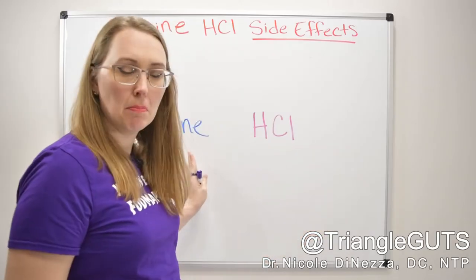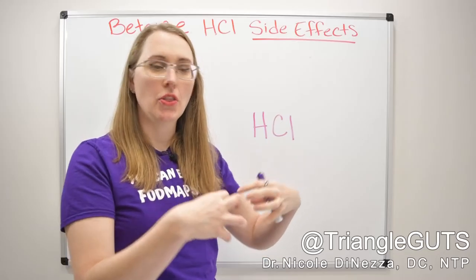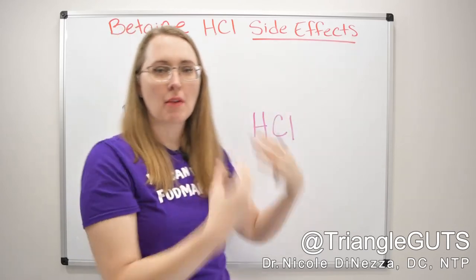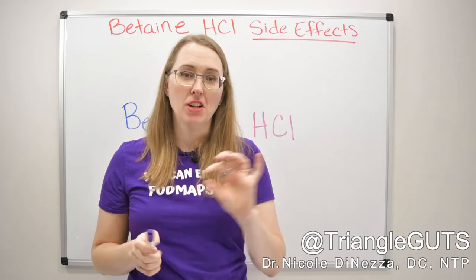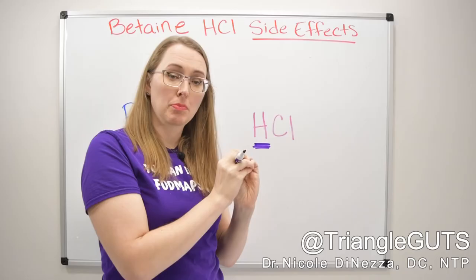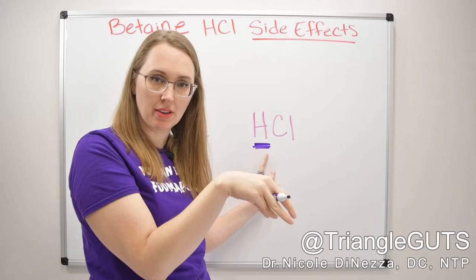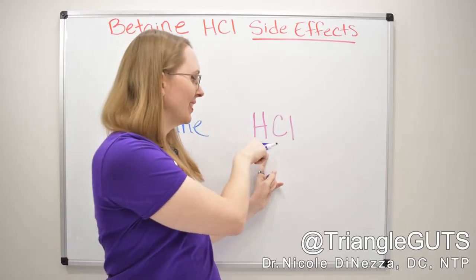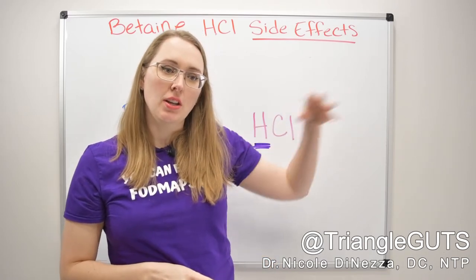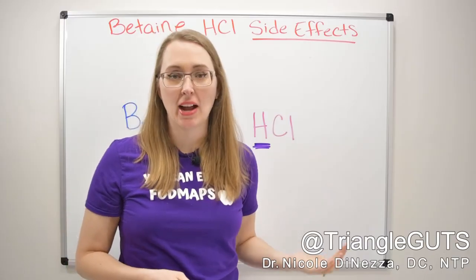The big thing to know is that you have a betaine molecule bound to a hydrogen and a chloride ion. When they get into the stomach and into solution, those two molecules dissociate — now you're left with free-floating hydrogen ions and free-floating chloride ions. For chemistry nerds: the definition of an acid is having a lot of free-floating hydrogen ions, so by giving you this molecule with a very loosely bound hydrogen ion, you're boosting stomach acid and lowering the pH.